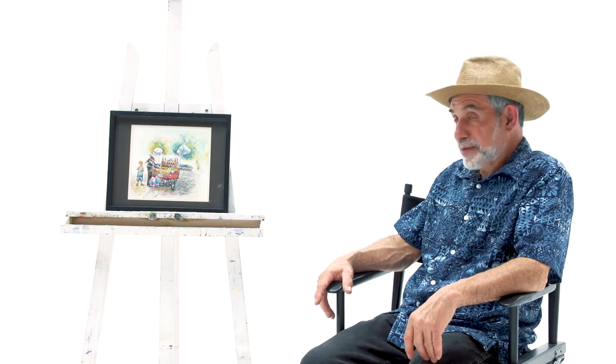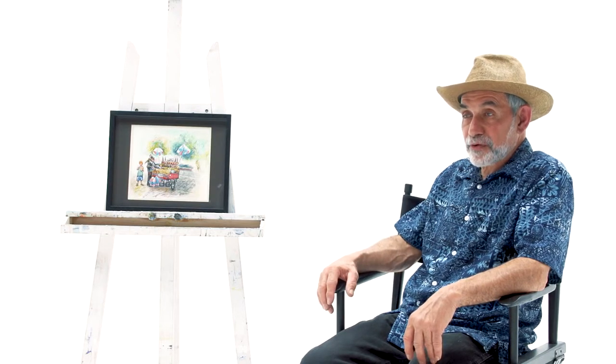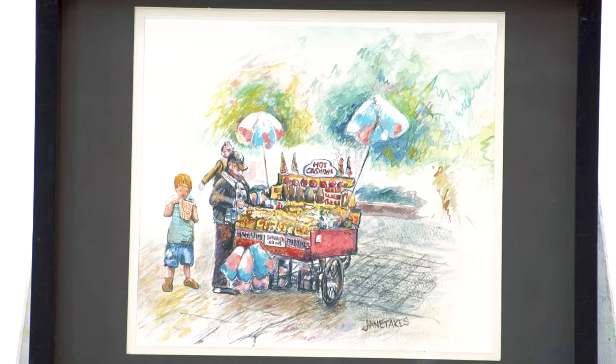Now this is something of a rarity — it's a popcorn wagon. It was done in High Park a few weeks ago. I was taking my grandkids down there for a little bit of looking at the animals, and this was quite a surprise.